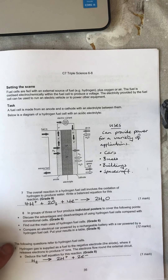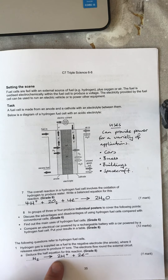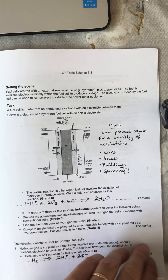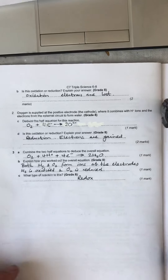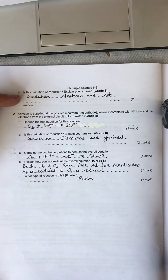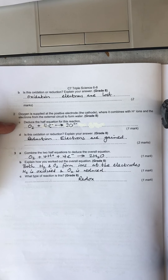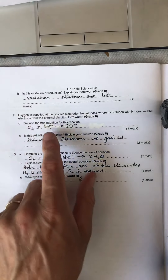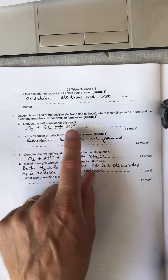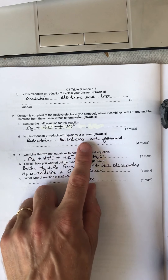Looking at the reaction at the cathode: hydrogen loses 2 electrons to form 2 hydrogen ions. This is an oxidation process because the hydrogen loses electrons. The half equation at the other electrode: oxygen gains 4 electrons and forms 2 O²⁻ ions. That is a reduction process because electrons are gained.